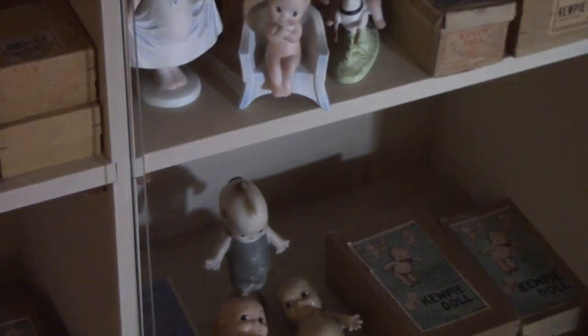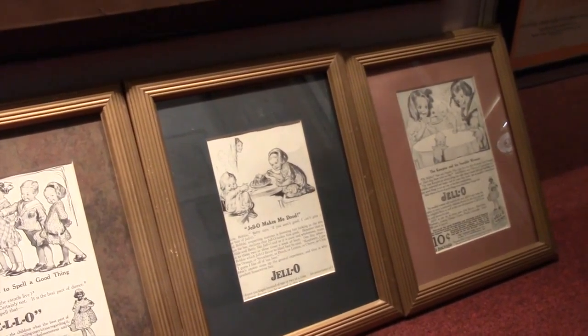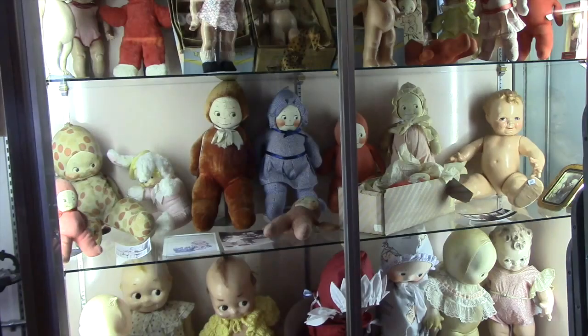The Kewpie doll — they started making the dolls. They were in magazines in 1909. By 1912, they were manufactured in Germany and they were selling dolls. By 1914, their popularity went worldwide.